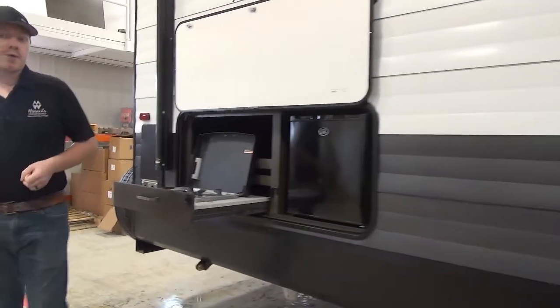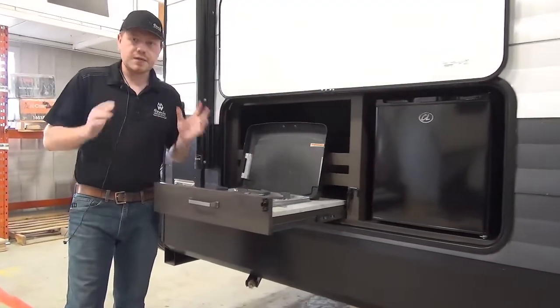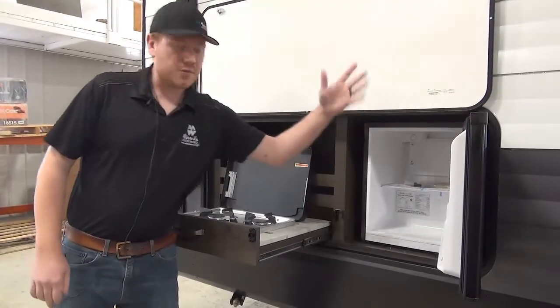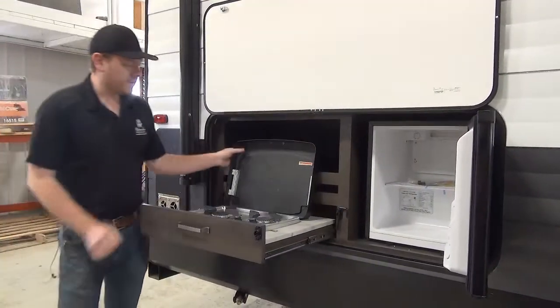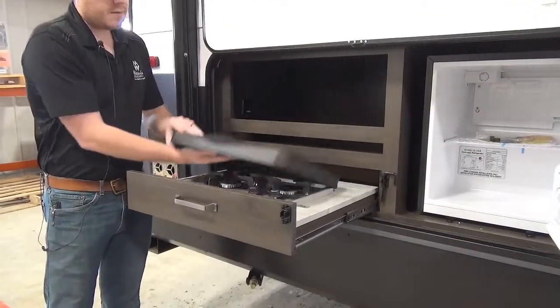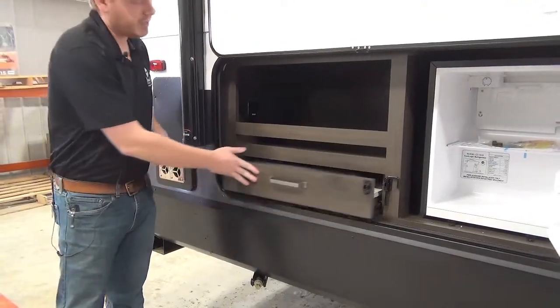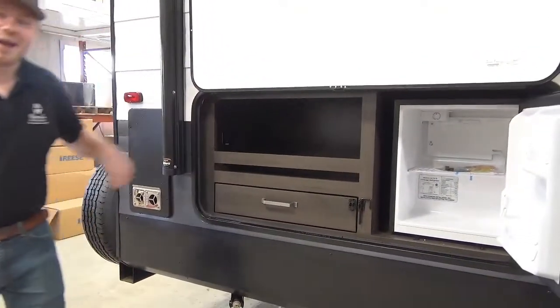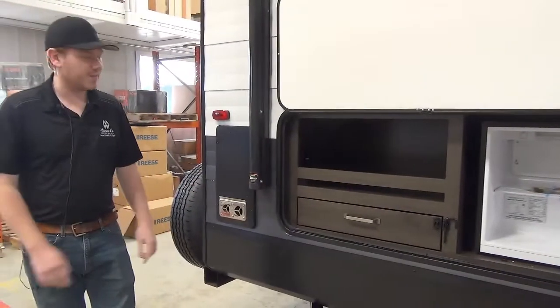On the back corner is our outdoor kitchen — nothing too crazy, but it's got everything you need. We've got the 110-volt fridge, great to keep drinks cool. There's a two-burner cooktop which runs off your onboard propane, with little wind guards that fold away nice and neat. Plus some storage and another power outlet, so that's great to have on the campsite too.